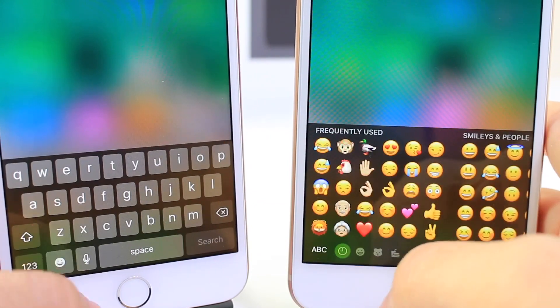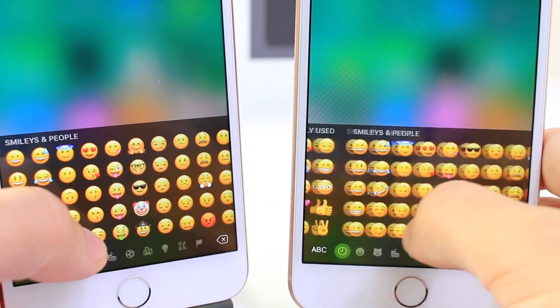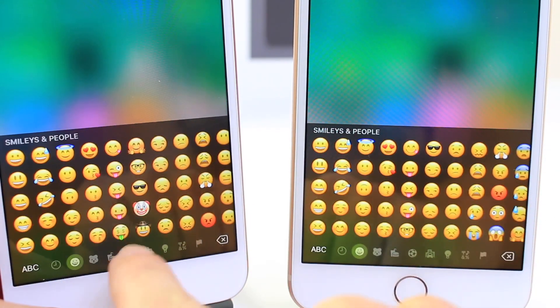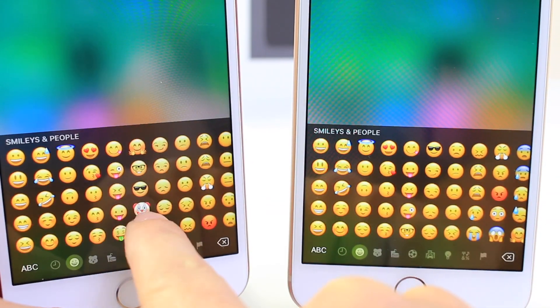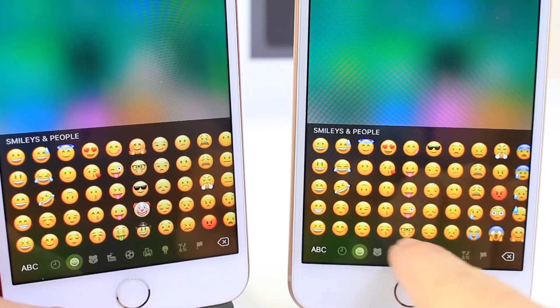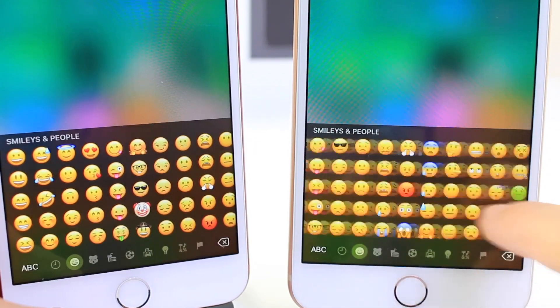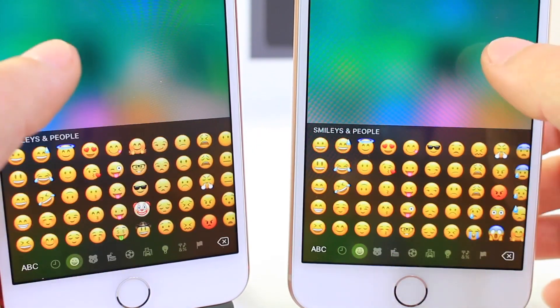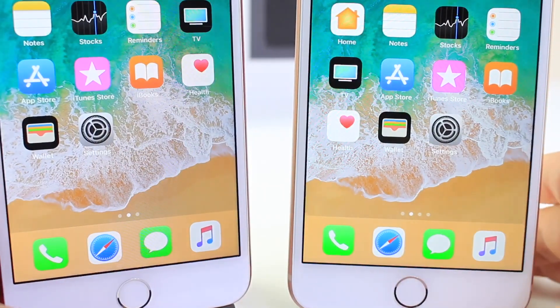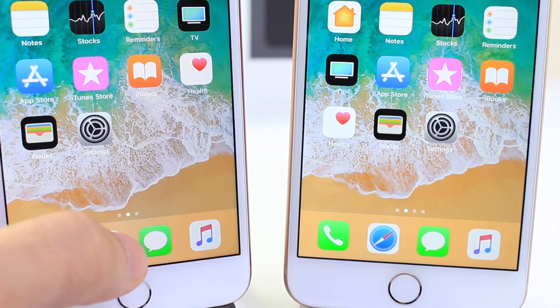Another thing I noticed is that Apple has been rearranging emojis. If I go to the smiley faces and people section, you can see the cowboy hat and clown emojis — on iOS 11.0 they're right there in that position, but on the latest beta they're not there; they've been moved further along. There's been some rearranging of emojis in this beta. I haven't seen any new emojis, but if you guys find any new ones, let me know in the comments.